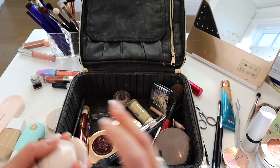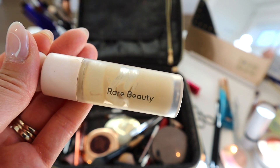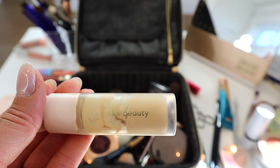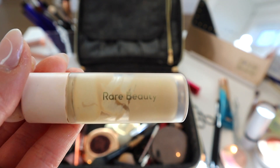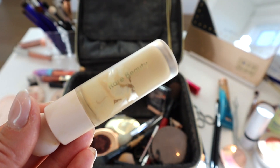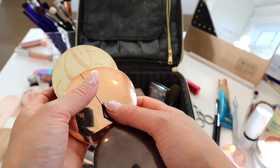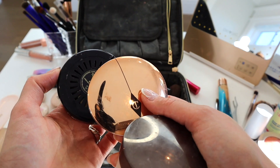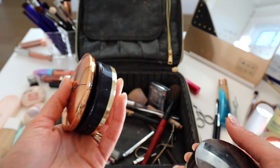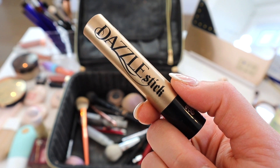I've been wearing the Rare Beauty concealer every day for several months just to use it up. It's fine — good enough to use through the whole thing — but I won't repurchase it. I also have backup concealers but try to finish what I have first. For face powders, I have the Laura Mercier Translucent Glow, Charlotte Tilbury Flawless Finish, and the Estée Lauder Double Wear Stay-in-Place matte powder for touch-ups, plus my setting powder. I also love the one from Too Faced.